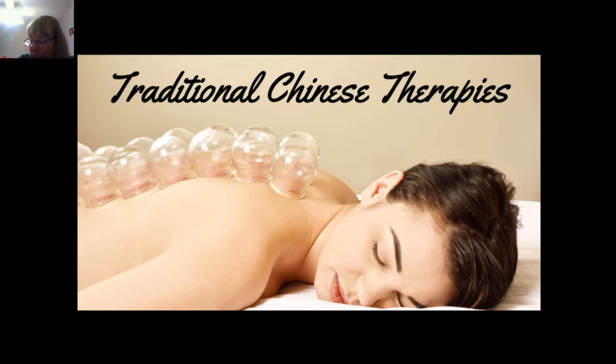There are many different treatment therapies practiced by Chinese medicine to achieve this balance described by Dr. Wheel. Let's take a look at some of them.